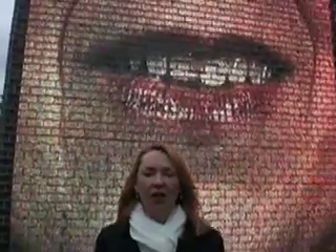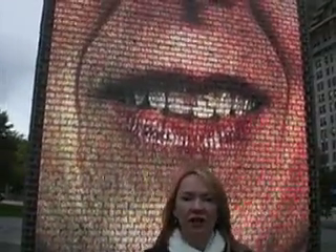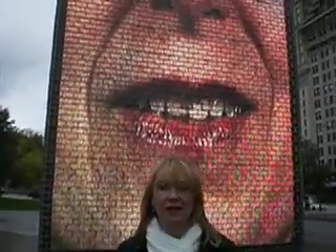I hope the water doesn't come on, because I'm standing right in the place where the water comes out. The sculpture is made of glass blocks, and on the inside there's a projection system. These are the faces of Chicago — all different types of ethnicities, all different ages of people, just videotaped and then projected onto these glass block screens.